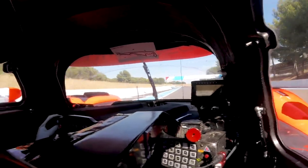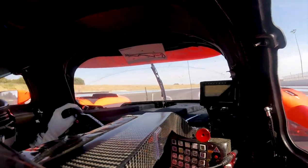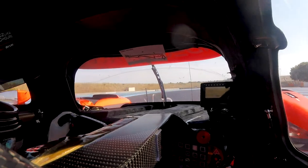Then you approach Signes corner, one of the fastest corners that we go to, apexing it at about 300 kilometers an hour, and then coming out using a bit of curb on the exit, attacking the car into Le Bosse.